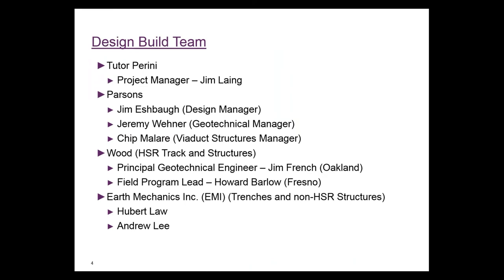The design-build team consisted of Tudor Perini. Parsons was the main designer. We, as Wood, were the geotechnical engineers for the track alignment and the viaduct structures. Earth Mechanics was the other geotechnical engineer on the project, handling the trenches and grade separation structures.